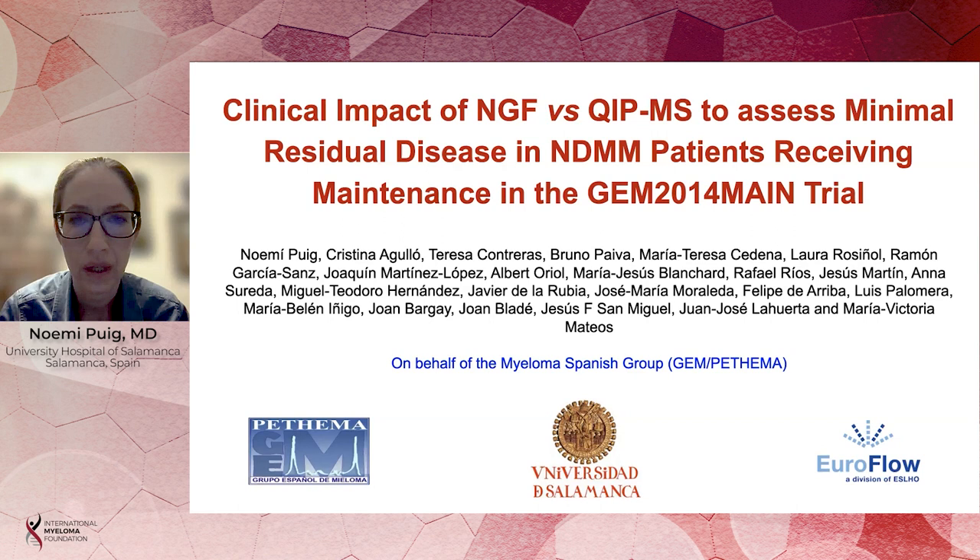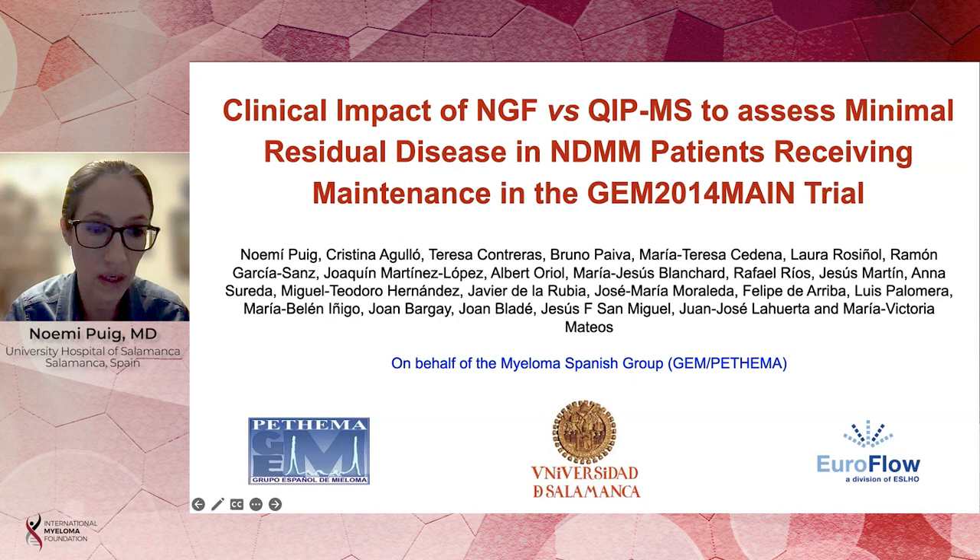Hello everyone. I'm Dr. Noemi Puch, and I work in the hematology department of the University Hospital of Salamanca in Spain as part of the myeloma team. On behalf of the myeloma Spanish group, I'm going to present the results that we have just presented at the ASH meeting regarding the clinical impact of next-generation flow versus quantitative immune precipitation mass spectrometry to assess minimal residual disease in newly diagnosed multiple myeloma patients receiving maintenance in the GEM 2014 trial.